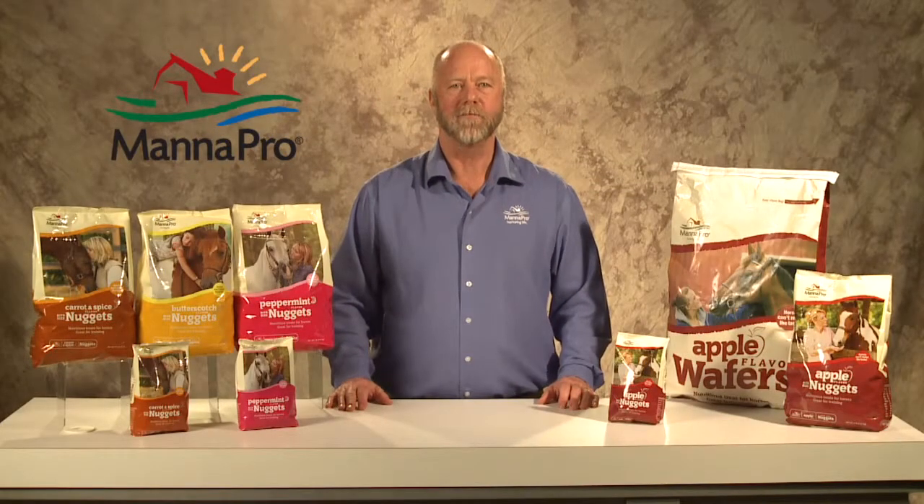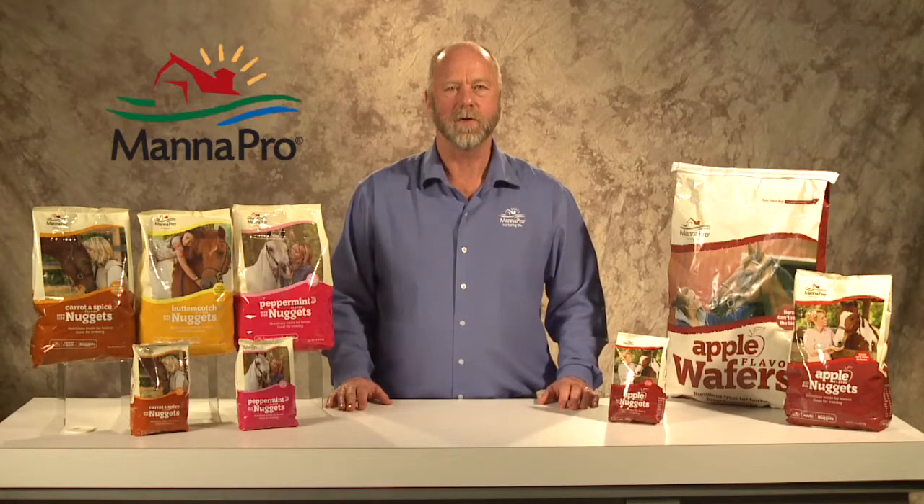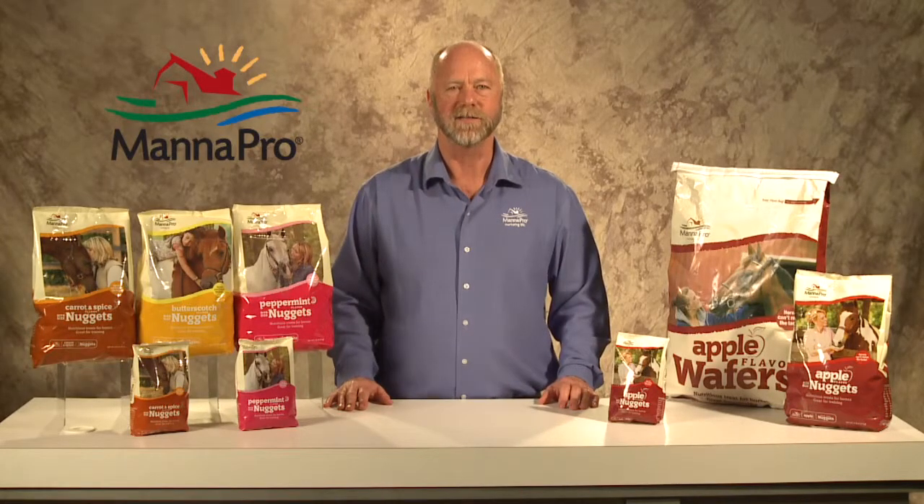Hi, I'm Kelly Hornbacher from Manapro Products. Today, we're going to be talking about equine treats. Manapro offers the best treat selection in the market, offering a wide choice of sizes, flavors, and products to meet all of your customers' needs.